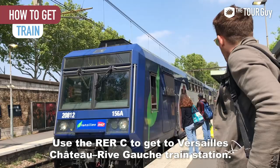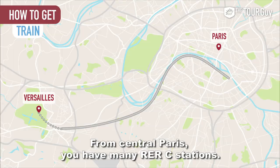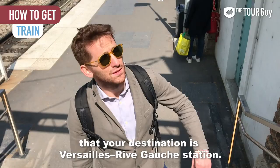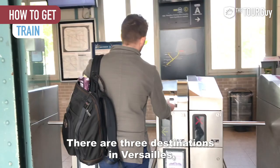By train: use the RER C to get to Versailles Château Rive Gauche train station. Once there, you're about a 10-minute walk to the palace, and signs will clearly indicate which way to go. From central Paris, you have many RER C stations. You need to buy a special metro ticket; a round-trip ticket costs €7.10 as of 2019. Using a ticket machine, make sure you indicate that your destination is Versailles Rive Gauche station, as there are three destinations in Versailles and you need to choose the right one.